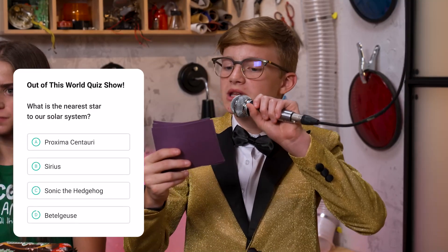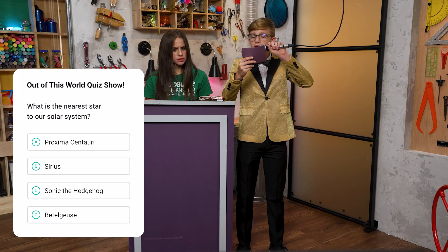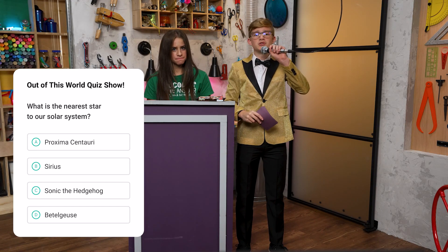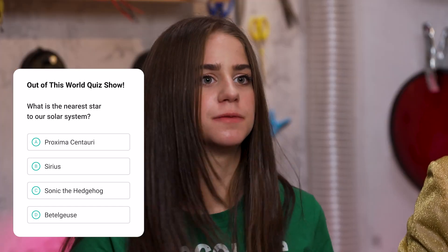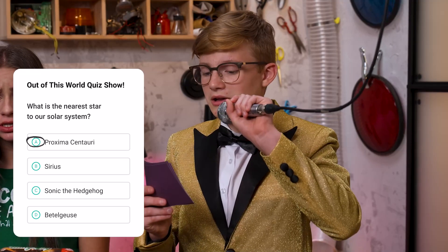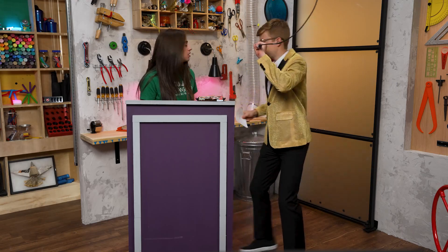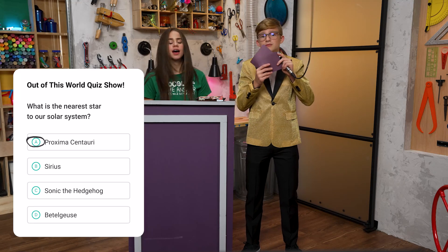Question two. What is the nearest star to our solar system? A. Proxima Centauri. B. Sirius. C. Sonic the Hedgehog. Or D. Beetlejuice. Nearest star — A. Proxima Centauri. Final answer? No! D. Beetlejuice. Let's check that out. Oh, no. I'm sorry, but the correct answer was A. Ugh, I knew it. We have one more chance.